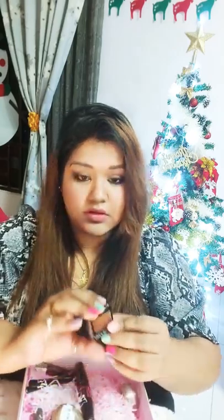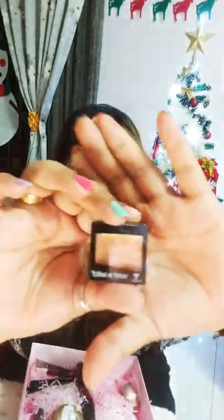Then I have this Maybelline City Mini palette — if you like nude shades you can go for another version, but I really liked this Urban Jungle palette, and I got it for just 25 ringgits from Sogo, which has a huge cosmetics sale going on all the time. I also have a Wet and Wild single eyeshadow — let me swatch it for you — it's a lovely gold shade.